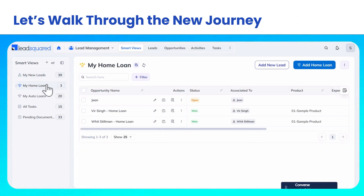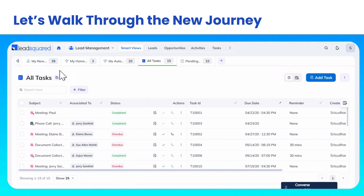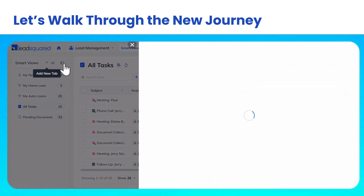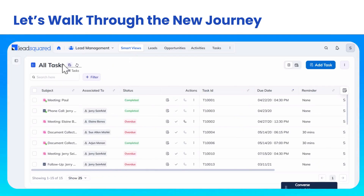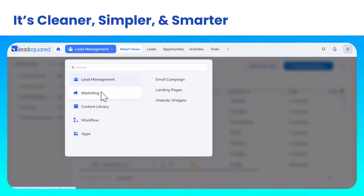Let's walk through the new journey. It's cleaner, simpler, and smarter.